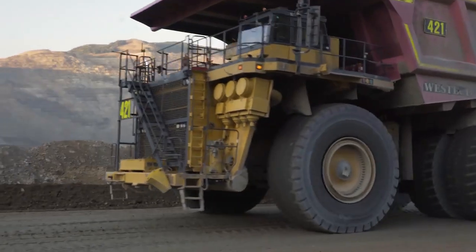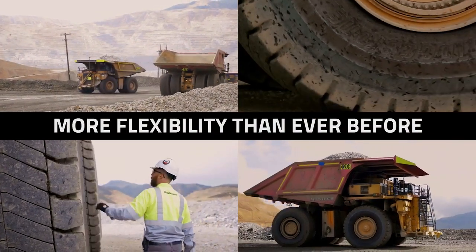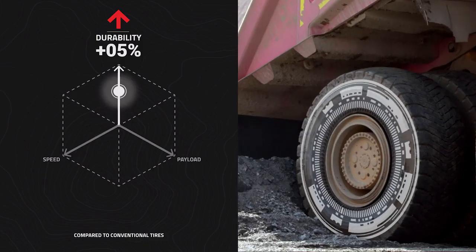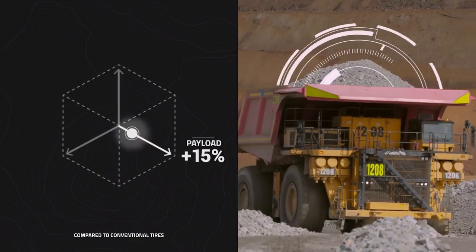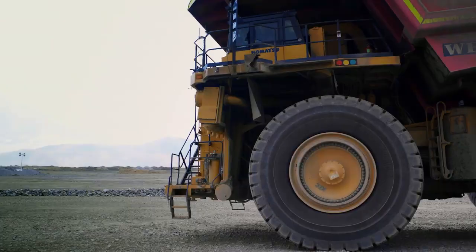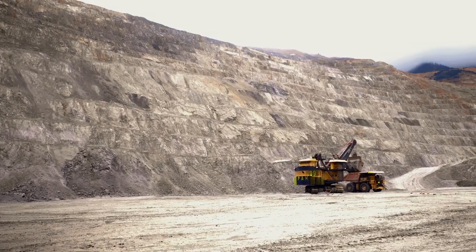Compared to conventional tires, MasterCore brings more flexibility than ever before — up to 5% more durability, 10% faster speeds, or 15% greater payloads. These tires can be customized to meet the needs of any mine, anywhere, at any time.